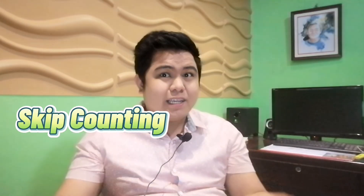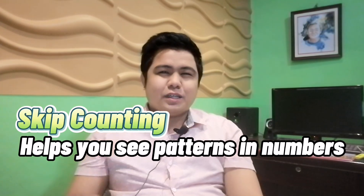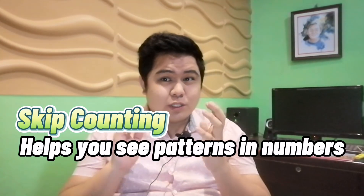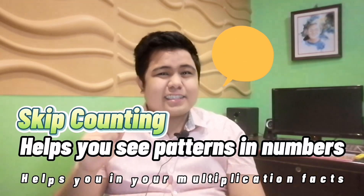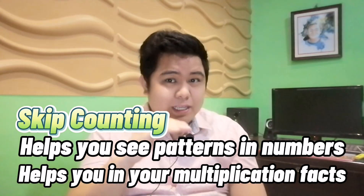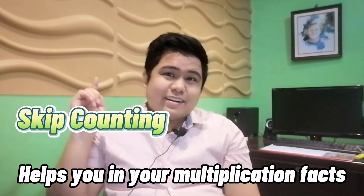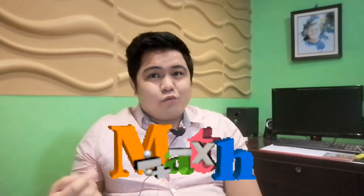But skip counting is so much more. It helps students see patterns in numbers as well as lays a great foundation for number sets, learning multiplication facts, and practicing multiplication tables. Now, to help you kids in counting, we invited 4 smart and cute guests today!